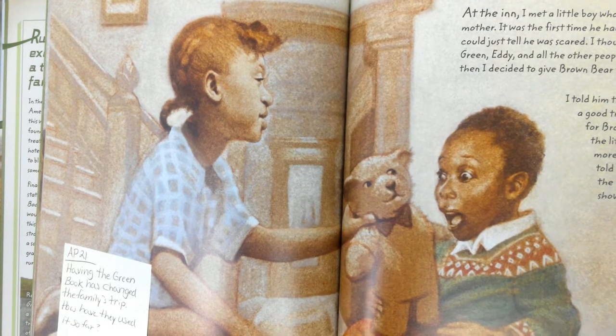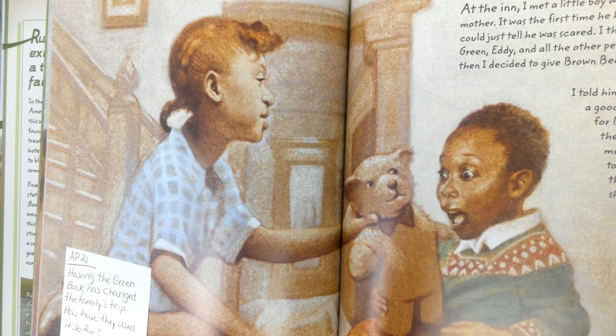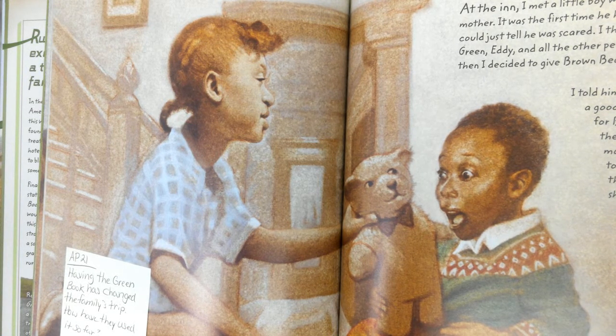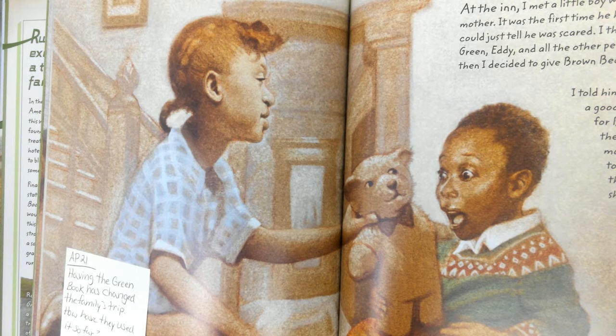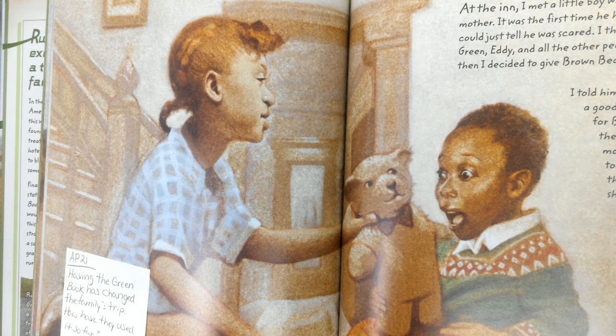So having the green book has changed the family's trip. How have they used it so far? At the inn, I met a little boy who was traveling with his mother. It was the first time he had ever left home, and I could just tell he was scared. I thought of Mrs. Melody and Victor Green, Eddie, and all the other people who had helped us. And then I decided to give Brown Bear to the boy. I told him that Brown Bear was a good traveler. I'm too old for Brown Bear now, and the little boy needed him more than I do. Then I told his mother about the green book and showed her our copy. That night, before I went to sleep, I thought about our trip. It was not what I had expected. Traveling could be scary, that's for sure. It made me sad that some people were mean to Negroes. But it helped to know that good black people all over the country had pitched in to help each other. It felt like I was part of a big family. Plus, tomorrow I could finally see Grandma and tell her what a great green book guide I had been.